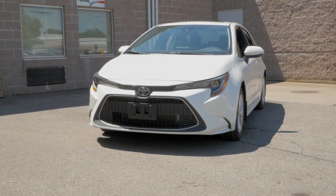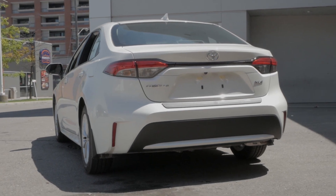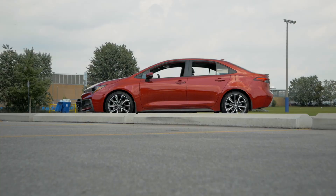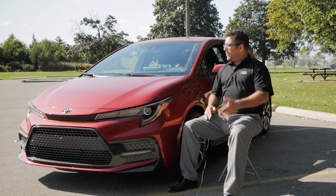One is the L lineup which includes the entry-level L grade, the mid-range LE, and top-of-the-line XLE. On the other side is the sportier S lineup that includes the SE and XSE that we have right here.